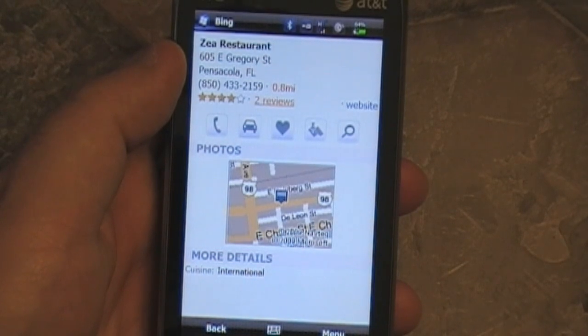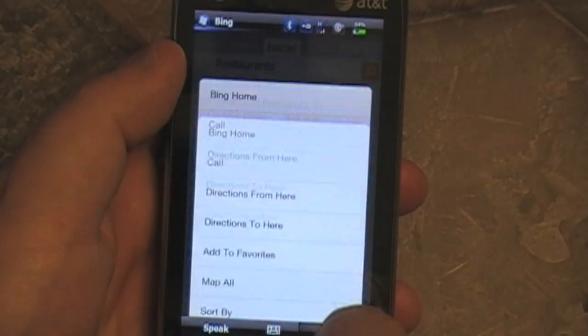If you choose a restaurant, you get a map there. You have an option to call them. You got star ratings — I'm not quite sure where those come from.